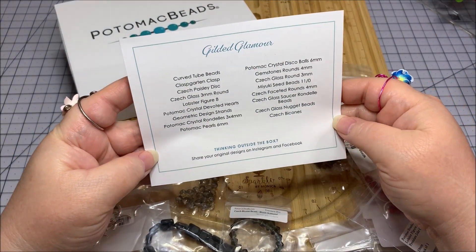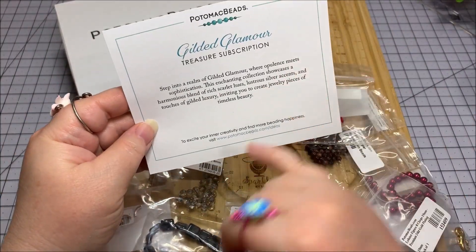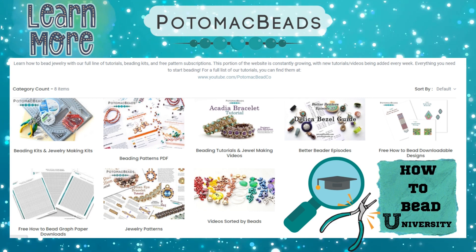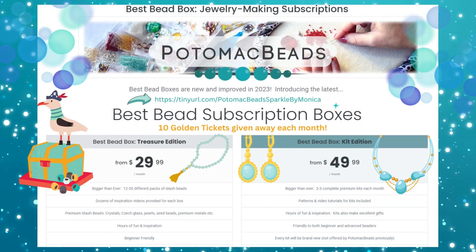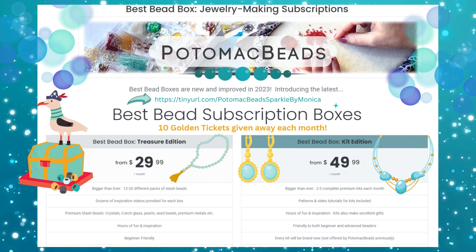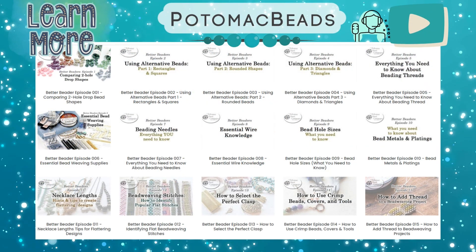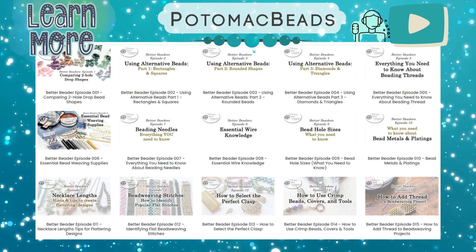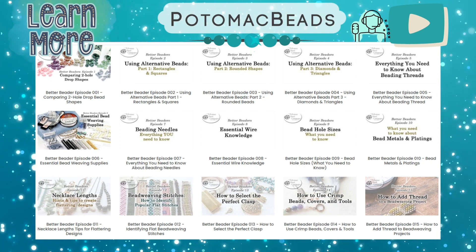Here are all the goodies on the paper for you to check out. What I like about Potomac Beads is you can go to potomacbeads.com/ideas, and with whatever's in your box they've got usually some sort of project. Especially those of you getting the kit edition — that will walk you through in video form as well as what you get in your box to create those designs. If you have the saucer rondelle, go to their website and search for it and I'm sure they'll have a project idea for you. That's ultra cool.